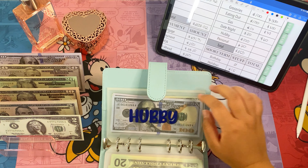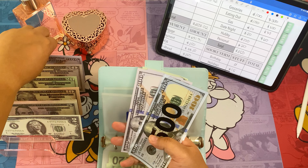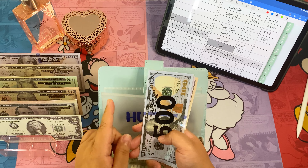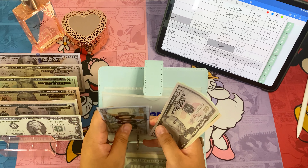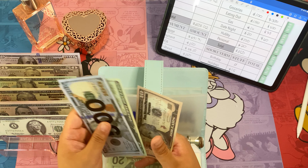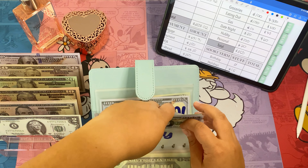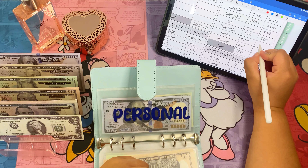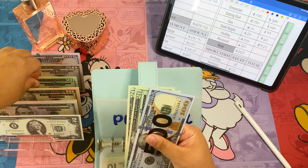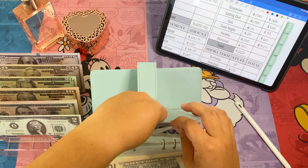Hubby is actually getting a hundred dollars this week because he got paid back for something he had bought on Amazon from work, which we took from his personal originally, so I'm putting that back in. Now hubby has nine hundred and twenty dollars. And in my personal, we're adding twenty, so now it's five hundred and sixteen in my personal.